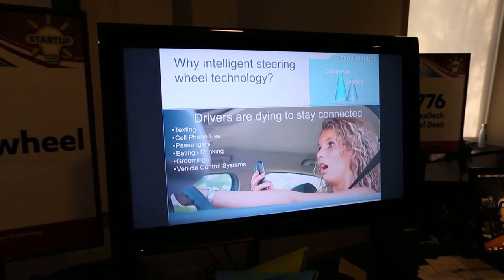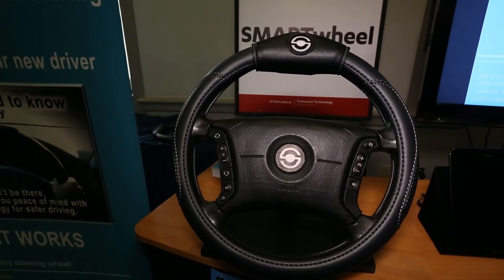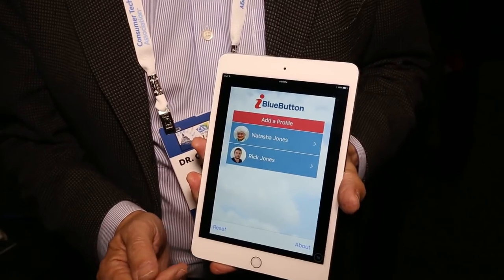SmartWheel will monitor the hands on the wheel, and if the driver takes one hand off the wheel for an extended period of time, it will alert them with a red light and a sound, reminding them to get both hands on the wheel. Because at four seconds at 55 miles an hour, that's about a football field you've driven down the road without looking at the road.